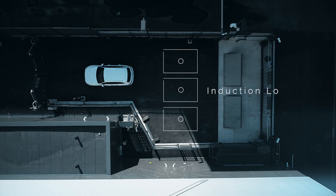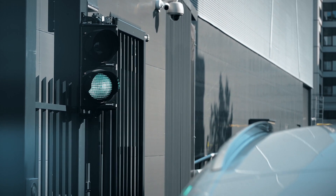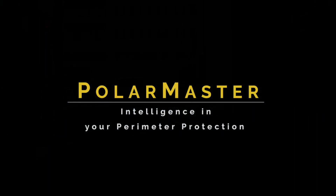When only one verified vehicle is detected in the sluice, the outer gate closes and the vehicle is granted access to the perimeter. Polarmaster — intelligence in your perimeter protection.